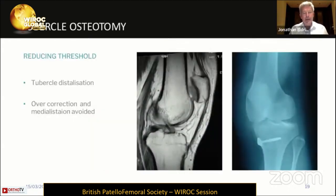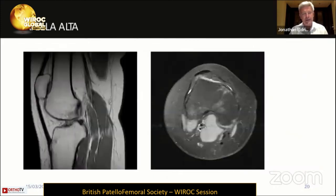Moving on to the tibial tubercle osteotomy. We're not really using this for medialization anymore, but increasingly there's a reducing threshold for considering a tubercle osteotomy to distalize the patella. We've heard about measurement of patellar height, and if you look at this MRI scan, you can see clearly that the patella is high — you can measure it, but you look at it and know it's high. We don't want to over-correct the patella into patella infra, and we definitely don't want to over-medialize the tibial tubercle. But increasingly, tubercle distalization is a very powerful option to help control patellofemoral instability, possibly not on its own but in combination. Here's a patient with significant patella alta and mild trochlear dysplasia — an ideal candidate for tibial tubercle distalization.